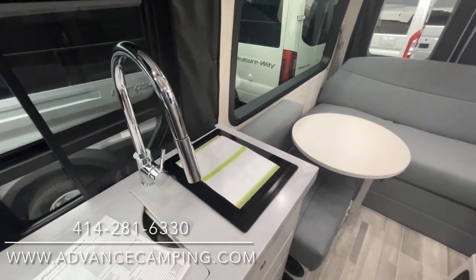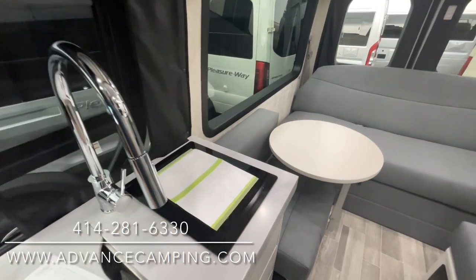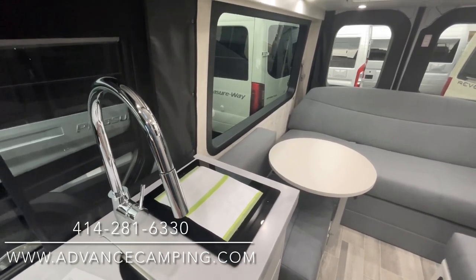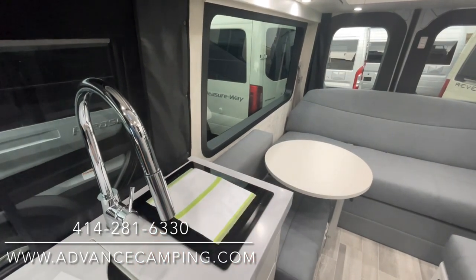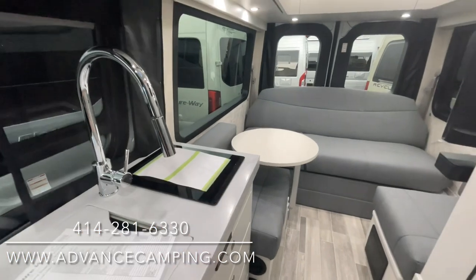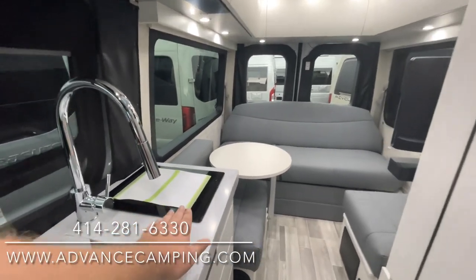Induction stove — love these. They're incredibly safe, perfect for RVs. As soon as you remove the pan from the electromagnet, it becomes cool to the touch immediately — no open flame. It actually boils water faster than traditional gas or electric. It doesn't take a lot of battery power either. They're very thin, very light and portable, so you could even add a second one if you wanted an extra burner.